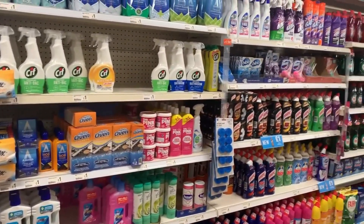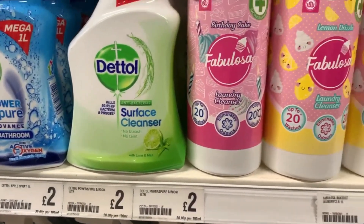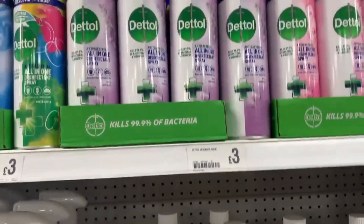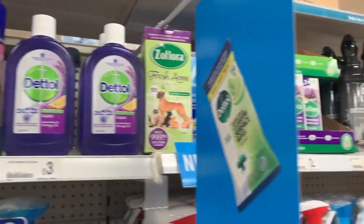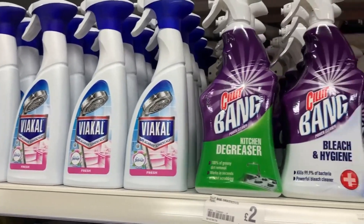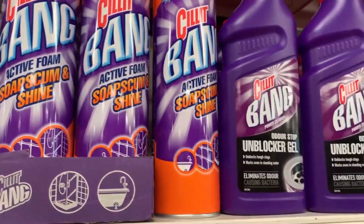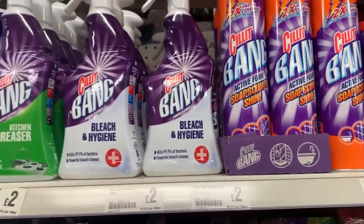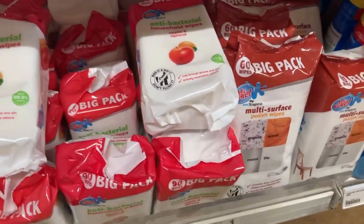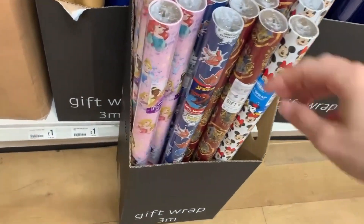Poundland always has a massive range of cleaning products - it's probably one of the biggest sections. They had laundry liquid that apparently smells of cake, which is unusual. They had Febreze products, Cillit Bang which I hadn't seen there before so it may be new at two pounds per bottle, and big packs of wipes for only a pound.